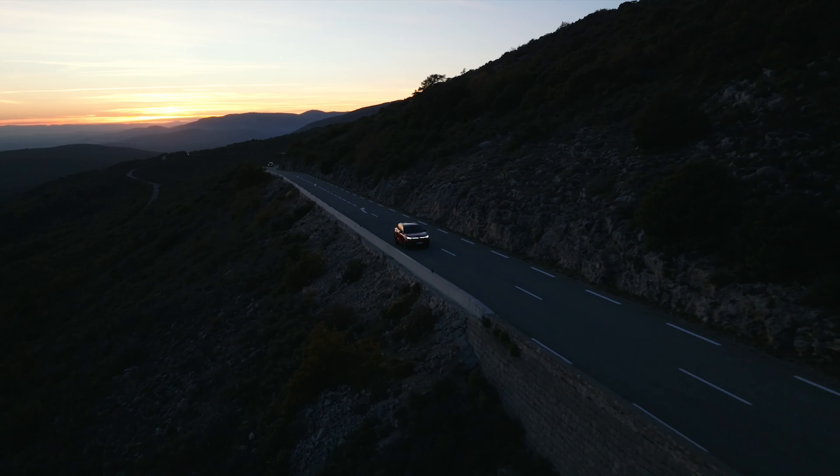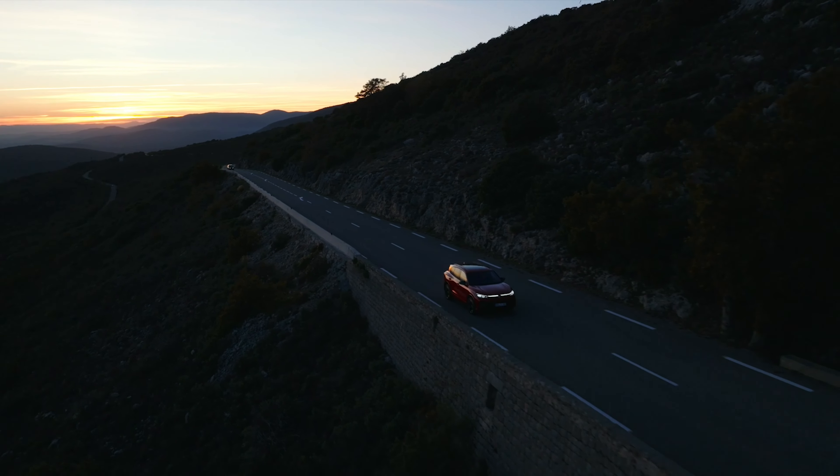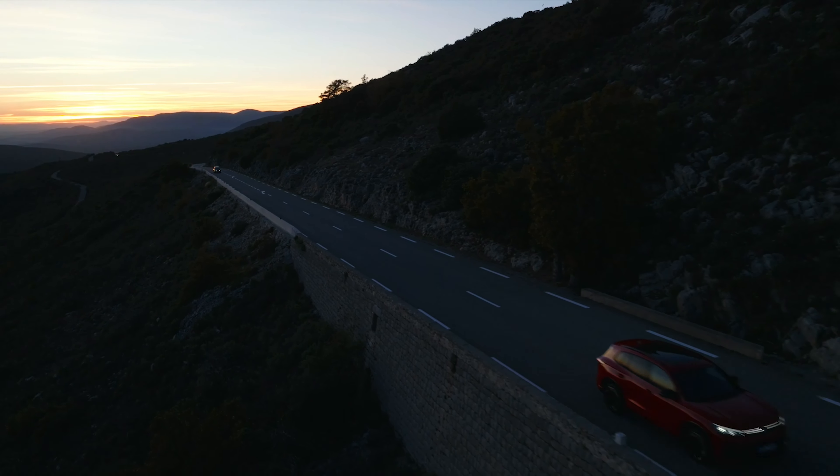And once your family is at home and daddy is alone, he can have a hell of a fun in the new Tiguan as well.